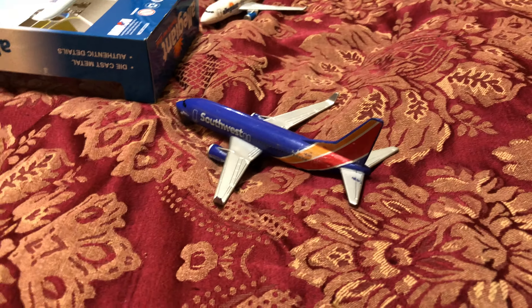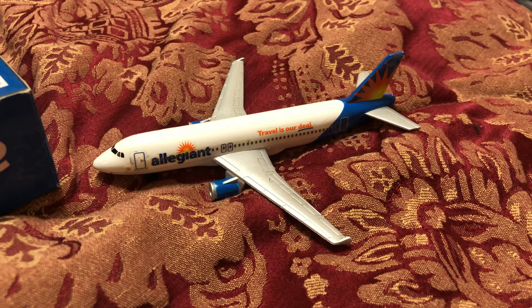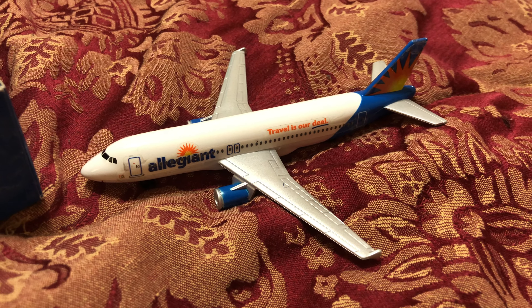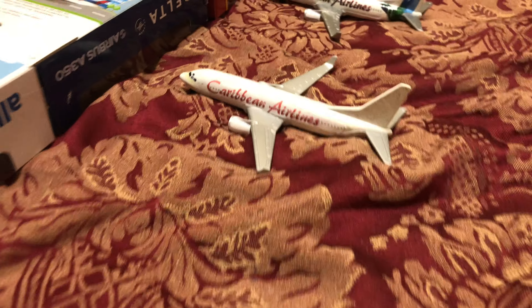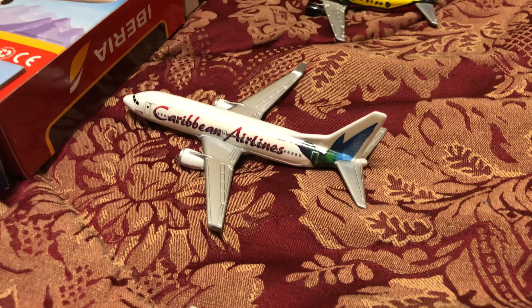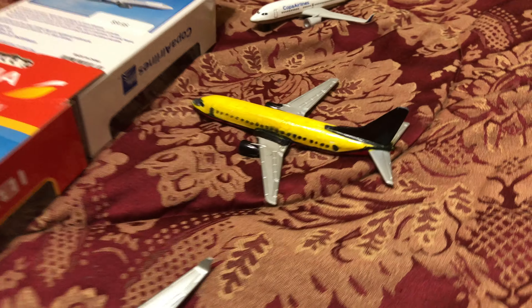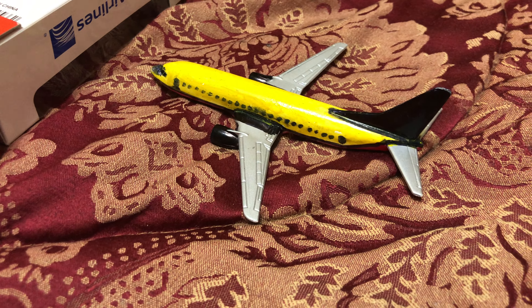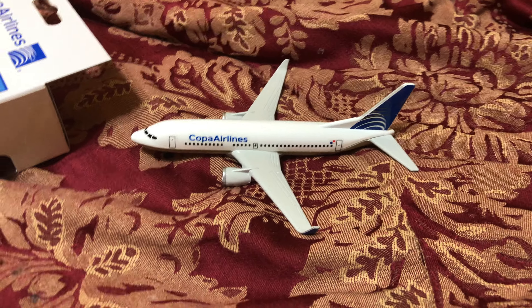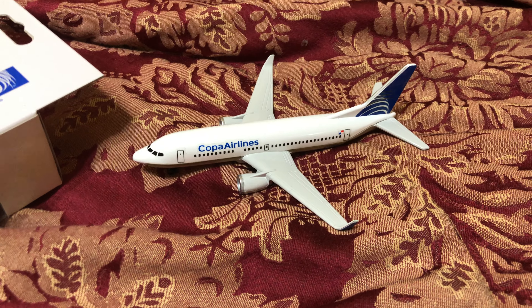Southwest 737, he just arrived in from Las Vegas. Allegiant A320, he just arrived in from Syracuse. Caribbean Airways 737-800, he just arrived in from Port of Spain. Another Caribbean Airways 737-800, he just arrived in from Kingston. Blank airliner, he just arrived in from Miami. And finally, a Copa 737-800 that has just arrived in from Panama.